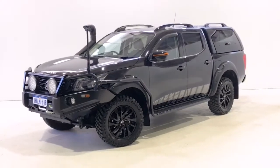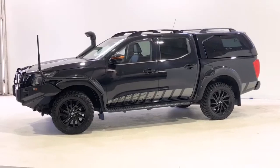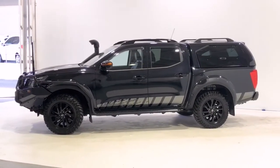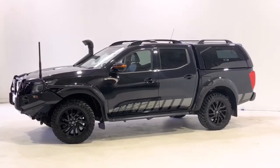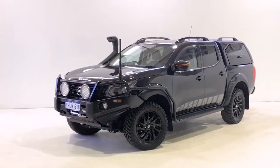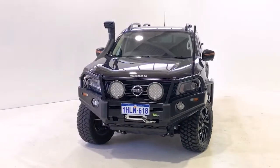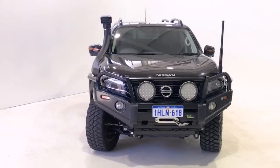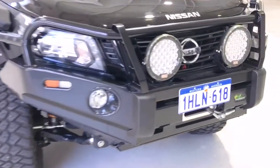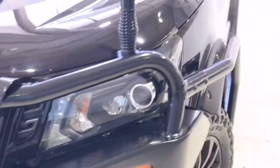Introducing the 2019 Nissan Navara N-Trek Edition. The Navara is a four-wheel drive, four-door dual cab ute with five seats, powered by a 2.3-liter turbo diesel engine that has 140 kilowatts of power at 3,750 RPM and 450 Newton meters of torque at 1,500 RPM, via a seven-speed automatic transmission.